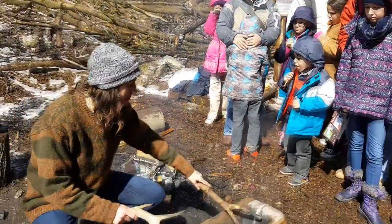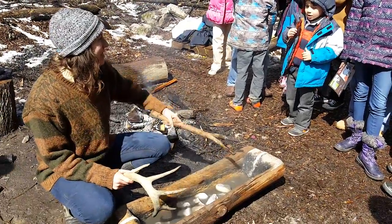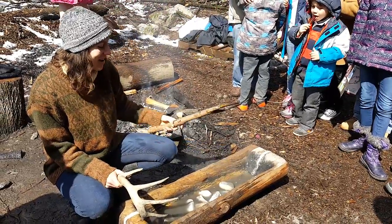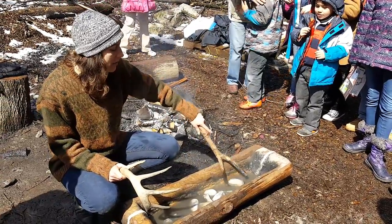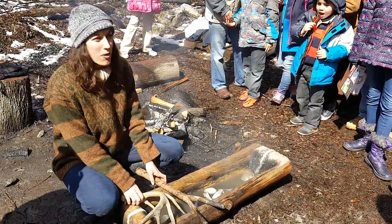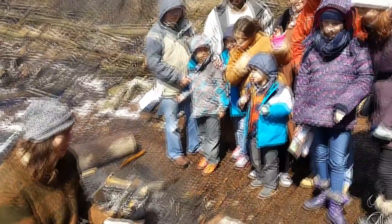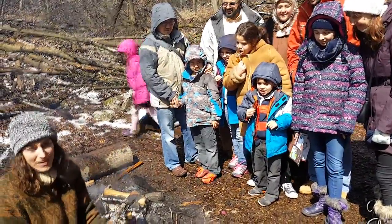When maple sap comes out of the tree, it looks exactly like water — that's what I have in my trough here. I know it looks a bit dirty, but this is sap. Sap is 97% water and only a little bit of sugar, so what we have to do is get rid of the water.